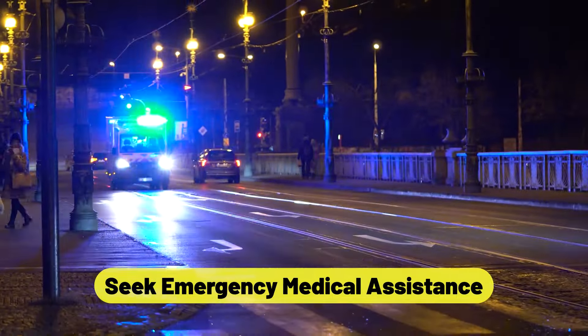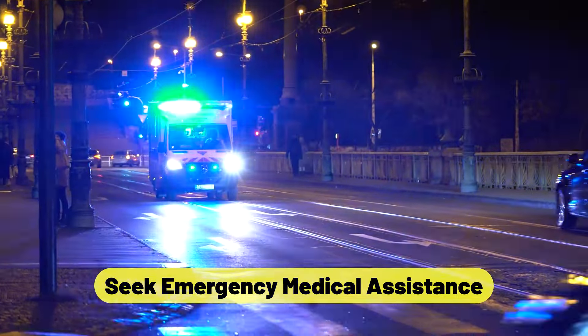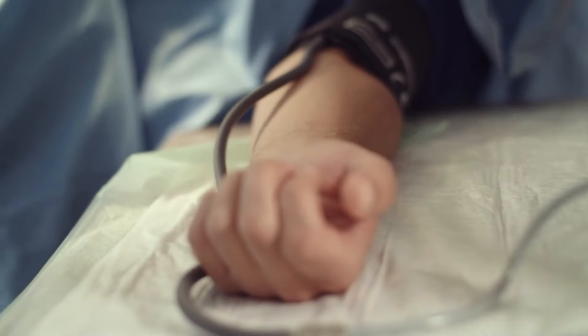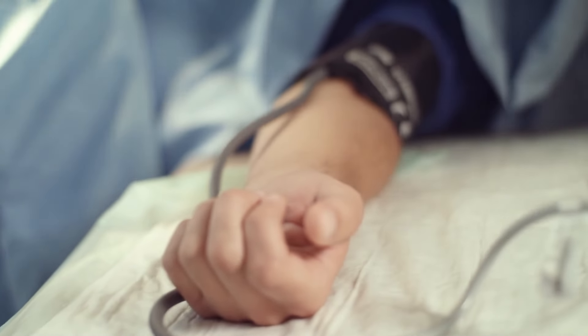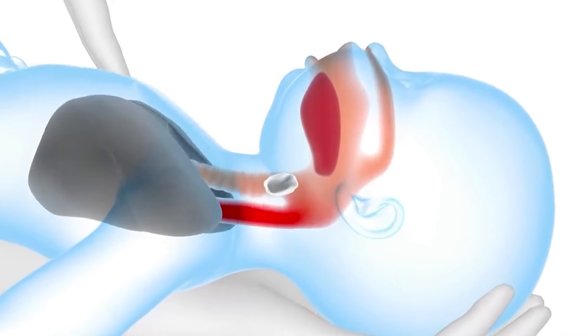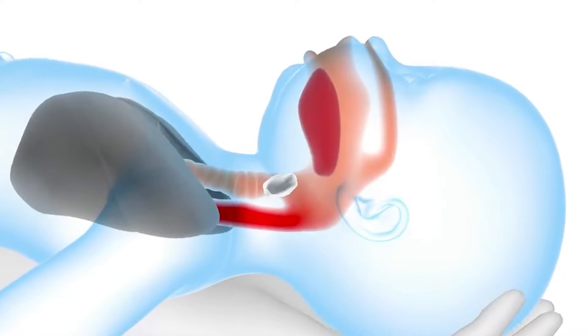Seek emergency medical assistance. Following a choking event, it is imperative to seek medical attention, even if the baby seems to recover totally. Small items can occasionally result in internal injuries or complications that are not always immediately noticeable.